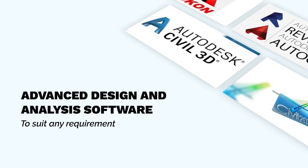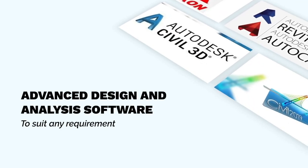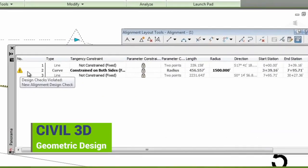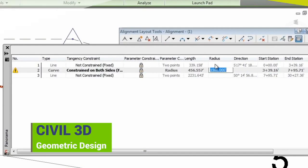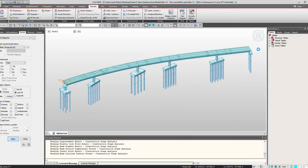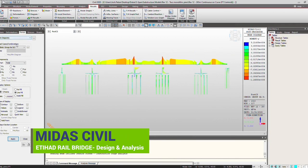In the office is where the design comes to life with our extensive suite of design and analysis software — whether it's creating and checking the geometric alignments in Civil 3D, running a hydraulic analysis of a stormwater network, or modelling a continuous box girder rail bridge in Midas Civil and then detailing it in Revit.